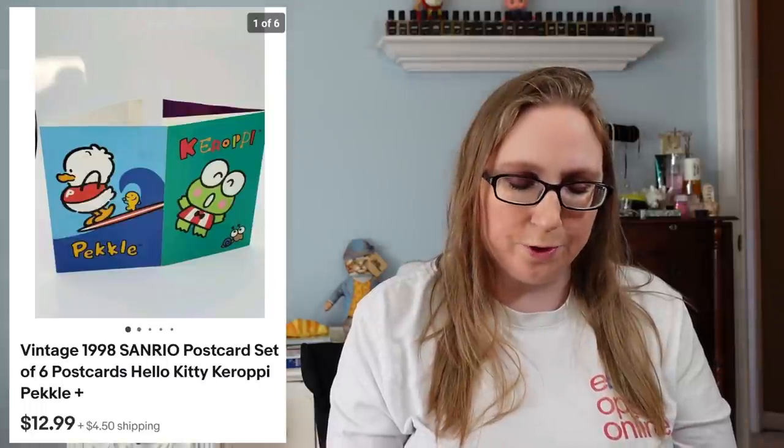Next we have a set of vintage Sanrio postcards. I found these at a yard sale — I'm pretty sure I paid 10 cents or a quarter for them — and they sold for $12.99.